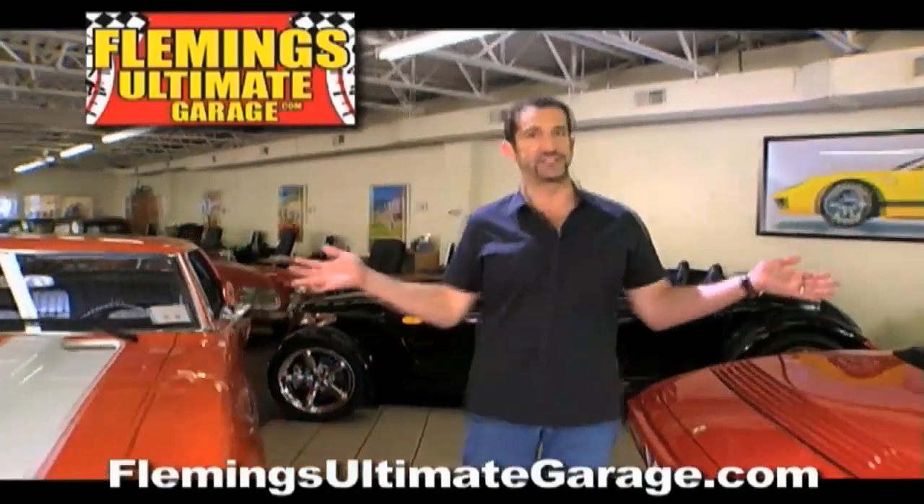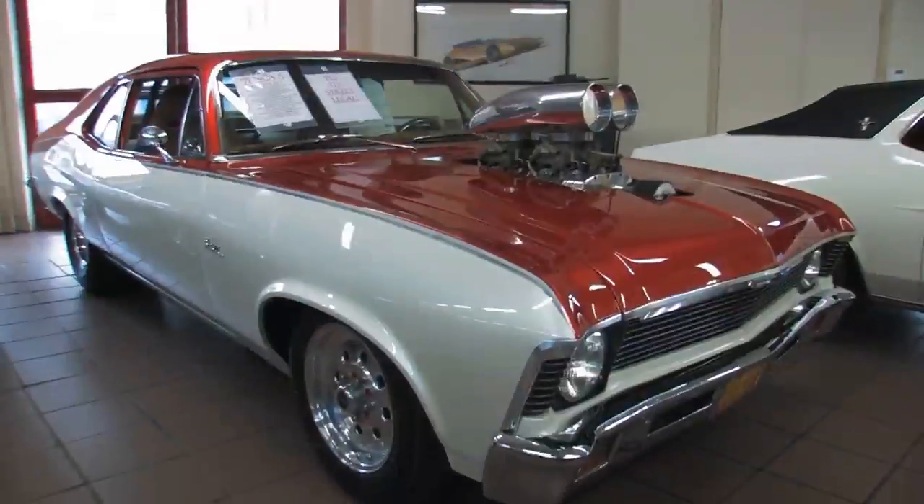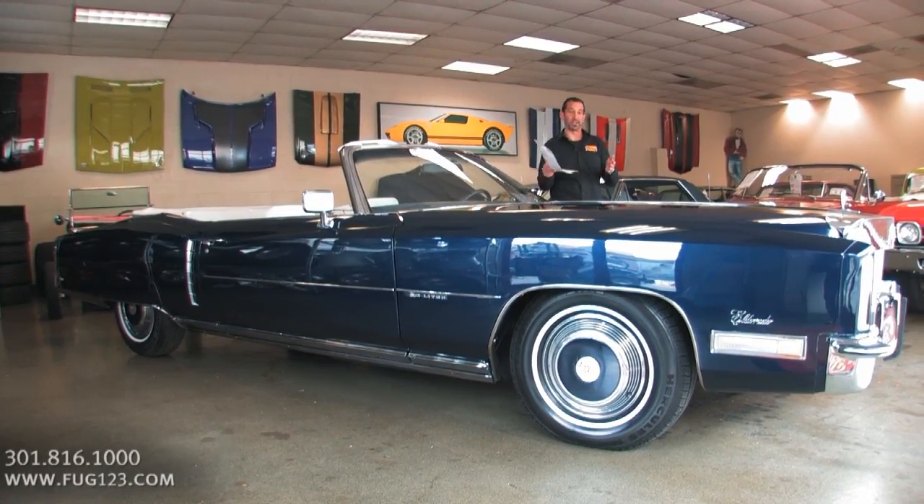Hi, I'm Tony Fleming, and this is Fleming's Ultimate Garage. Hey everybody, thanks for joining us on today's really cool video.